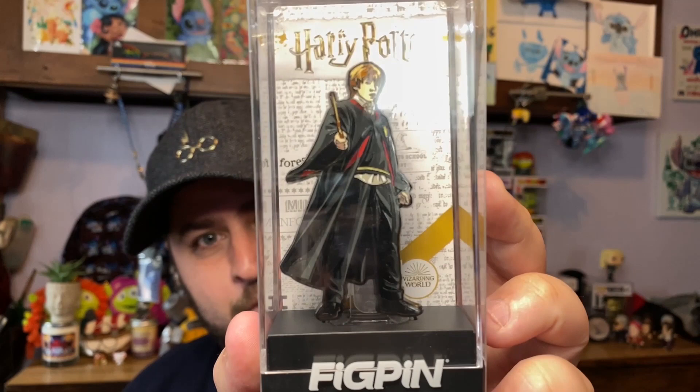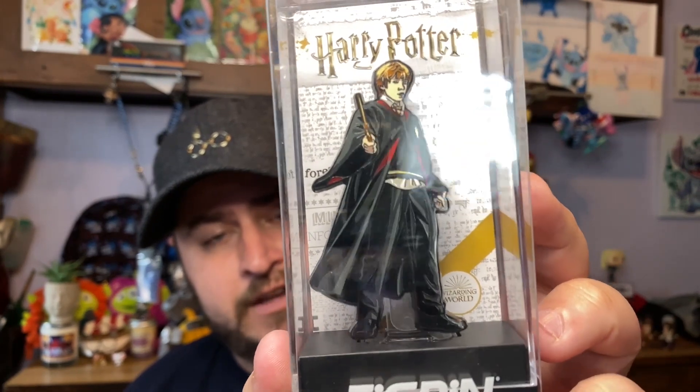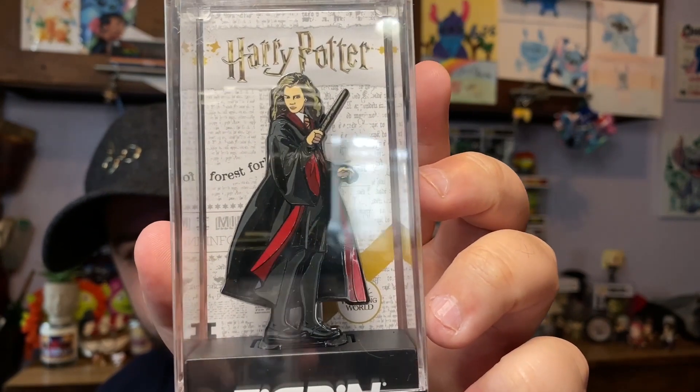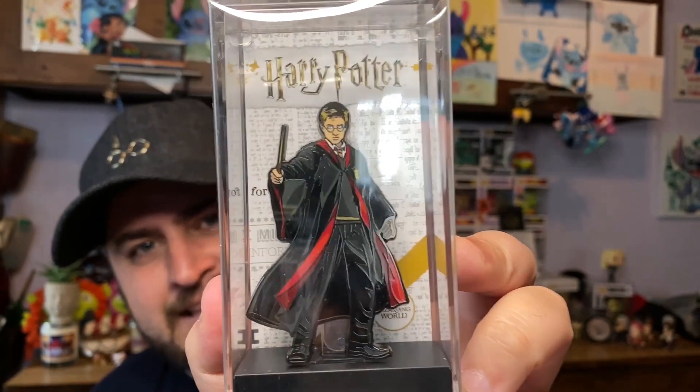Next up are the last of my pins. As you know, I'm also a Harry Potter fan, so I had to go for the Harry Potter ones. First up we have Ron Weasley — I truly love the detail of these fig pins, they are so good. Next we have Hermione Granger. Again, the detail on these is just phenomenal. And then, of course, Mr. Harry Potter himself. So there you go — those are my pins.